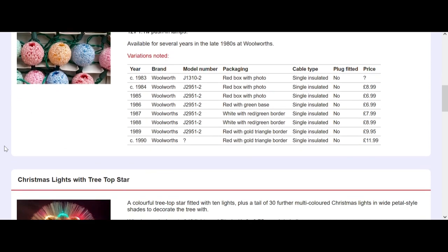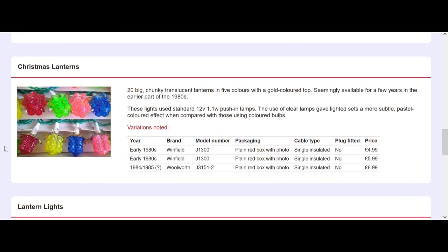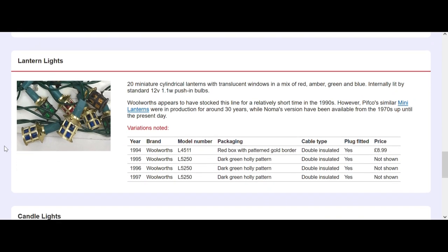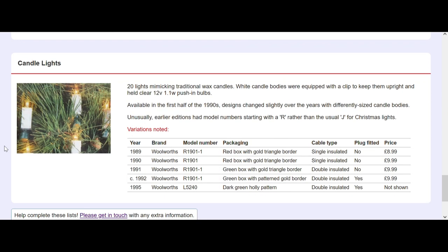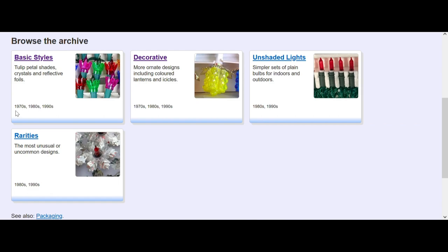These Christmas lanterns are especially interesting - we've already done a video on that because they are originally styled on Pithco carnival lights. Then you have these lantern lights, which most of the major manufacturers made. These candle lights - I don't have a set of these but I have ten of the clip-on candles; I have no idea what to do with them, they're kind of like spurs at the moment.